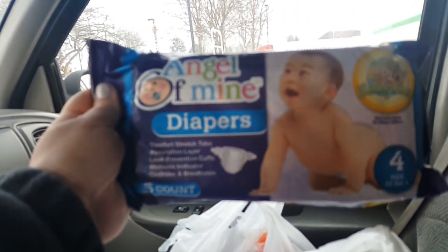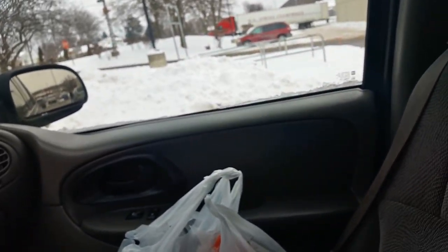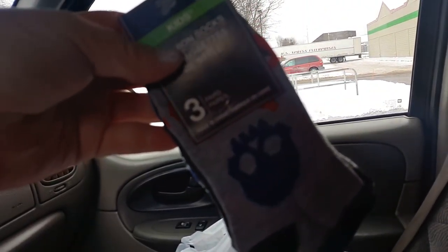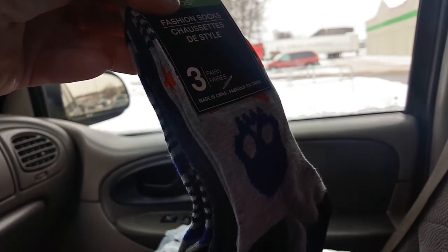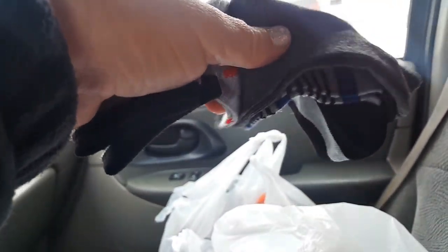Kira also picked these Angel of Mine diapers for her dolls — you get a five count. And then I got some socks for Aiden. You can never go wrong at Dollar Tree. You get three pairs of socks for a dollar. I got the cute little skulls, some stripes, and some gray.